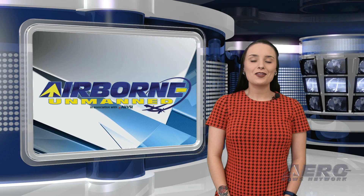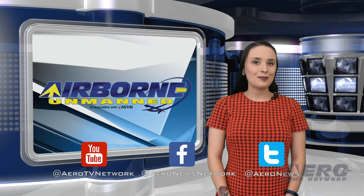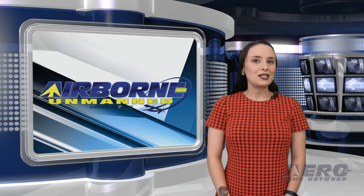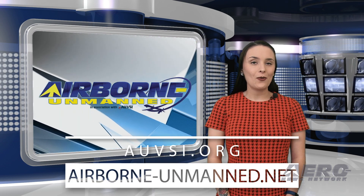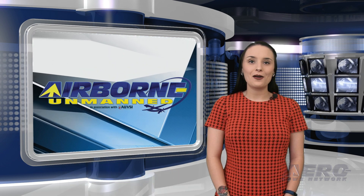And that's it for this week's episode of Airborne Unmanned. Thanks for watching — please subscribe and check us out on Twitter and on Facebook. For more information on the innovative world of all things unmanned, head over to AUVSI.org and airborne-unmanned.net. Have a wonderful rest of your day and I'll see you tomorrow.